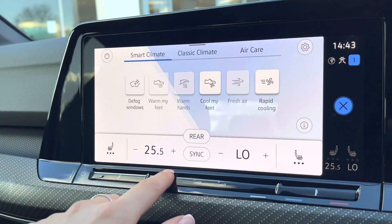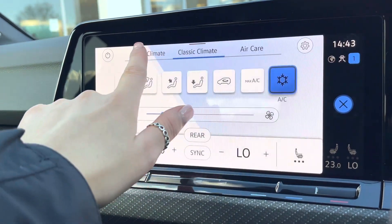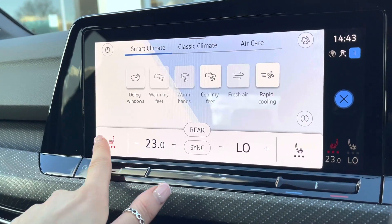We have climate control which allows the driver and front passenger to be in charge of their own temperature settings. You can change the direction as well as the airflow. The front heated seats have options on either side, and your steering wheel is also heated.